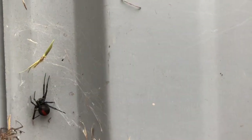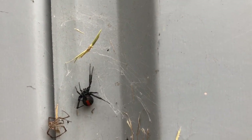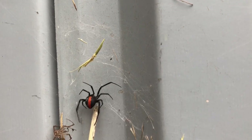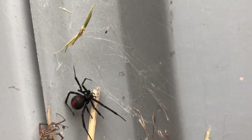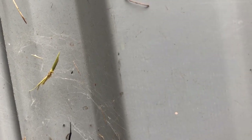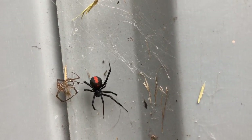Finding reliable information on the risk to pets posed by these spiders is sometimes difficult. It seems dogs may be in a similar situation to humans, requiring multiple bites or other contributing factors to have a strong reaction. Cats, however, seem to have a stronger reaction to the venom. As always, if your pet is bitten by anything and you're not sure, I'd strongly recommend contacting a vet.